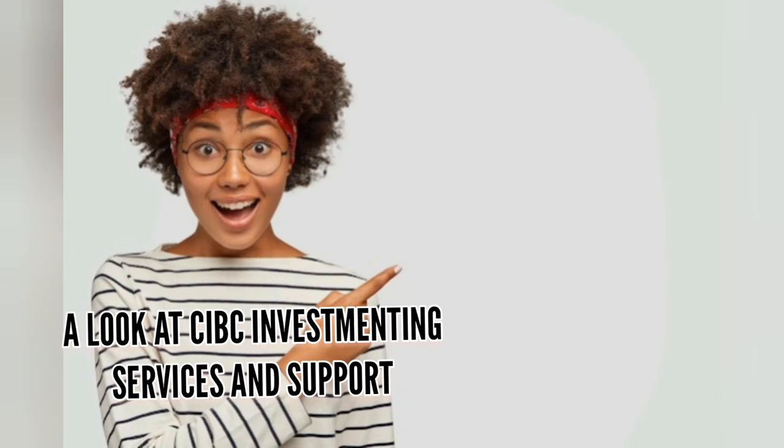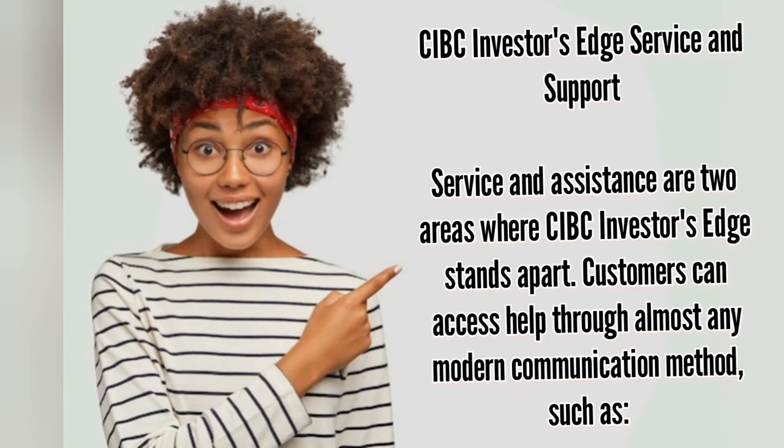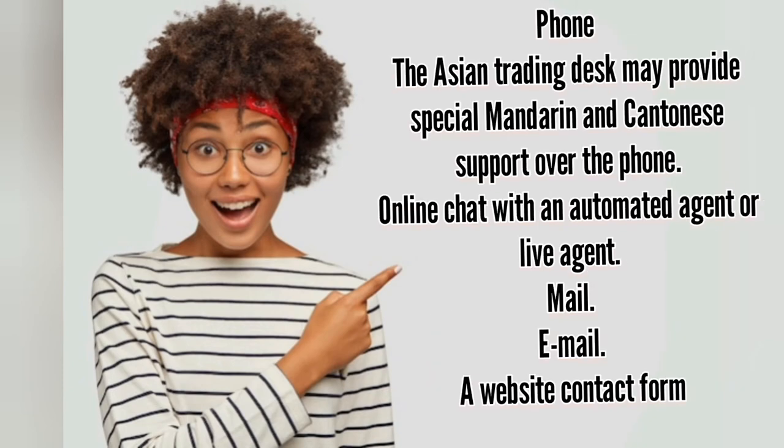Service and support are two areas where CIBC Investor's Edge stands apart. Customers can access help through almost any modern communication method, including phone — where the Asian trading desk may provide special Mandarin and Cantonese support — as well as online chat with an automated or live agent, mail, email, and a website contact form.